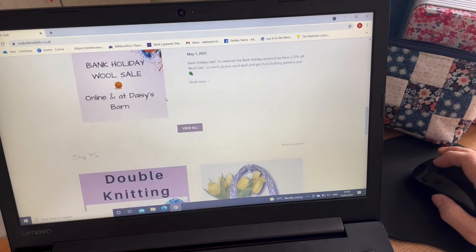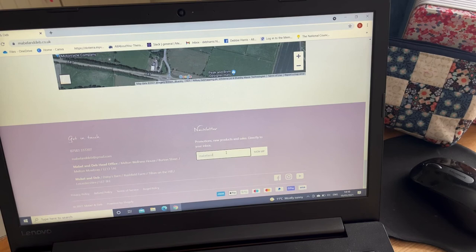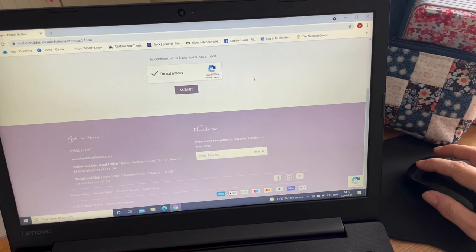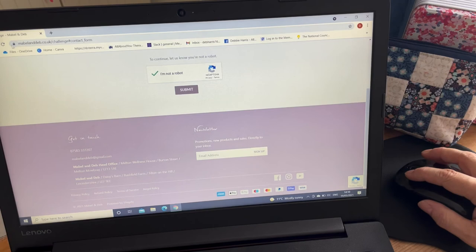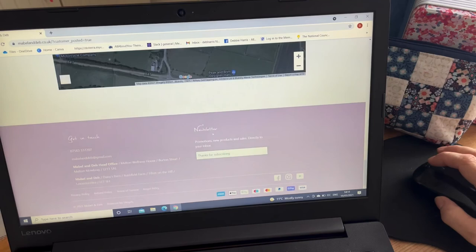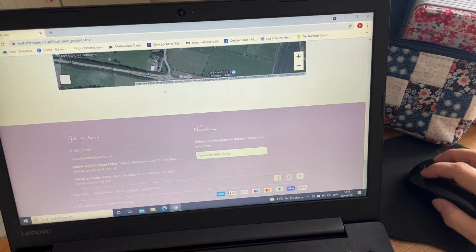To subscribe to the newsletter, scroll down to the bottom of the page and enter your email address, then click Sign Up. It asks you to confirm you're not a robot — a little image quiz. That might seem annoying but it also reassures you the site is safe — there's a padlock in the top left corner, so if you're paying through Apple Pay or debit card you can be reassured it's a safe and secure site. Click Submit and we'll receive an email confirming you've subscribed. It'll come up saying 'thanks for subscribing.'